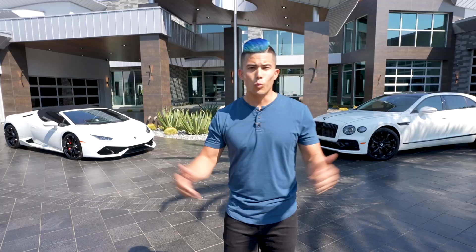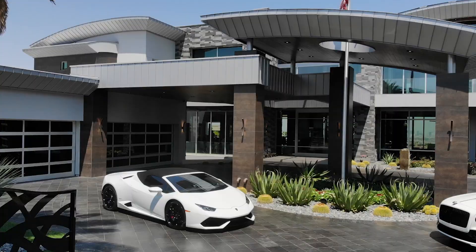We're here at the most expensive house in Las Vegas. What you see behind me is listed at $32.5 million by my good friend Ivan Scherr, who I've done other videos with on this channel. But this is by far the craziest one that we've ever toured. So instead of me telling you about it, let's go take a look.